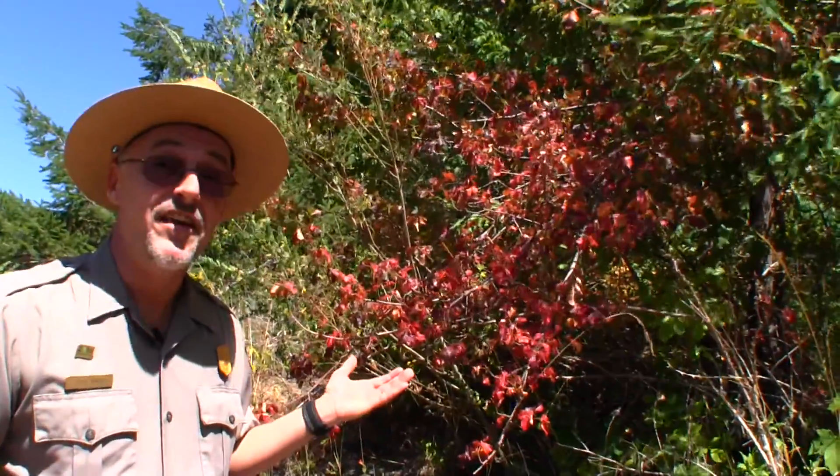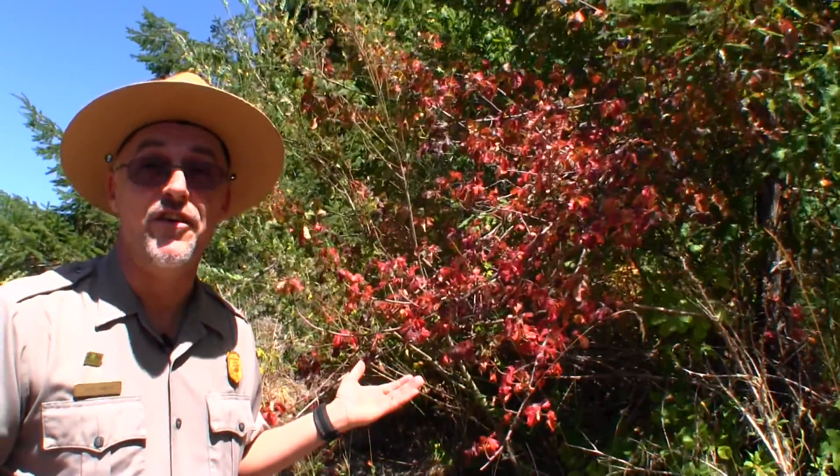Despite its infamous reputation, poison oak is a diverse and adaptable plant. And believe it or not, it plays an important role in the native ecosystem. It provides food and shelter for a variety of animals, including birds, elk, and deer. Not only that, it's one of the few plants here on the west coast that provides us with beautiful reds during fall.